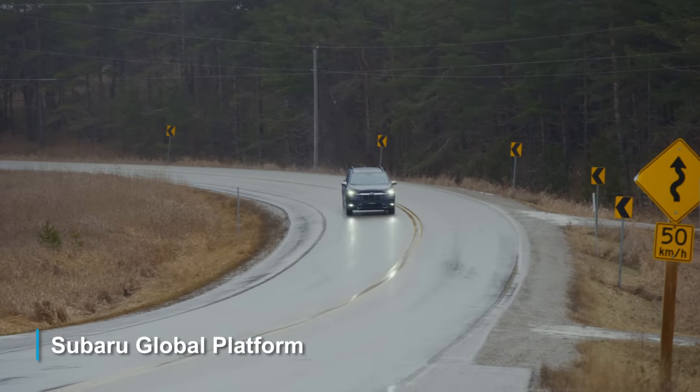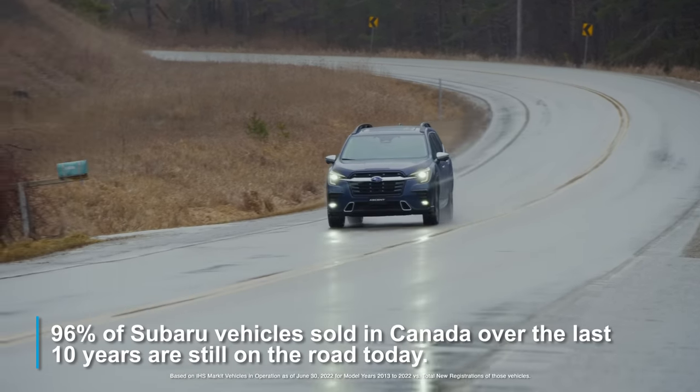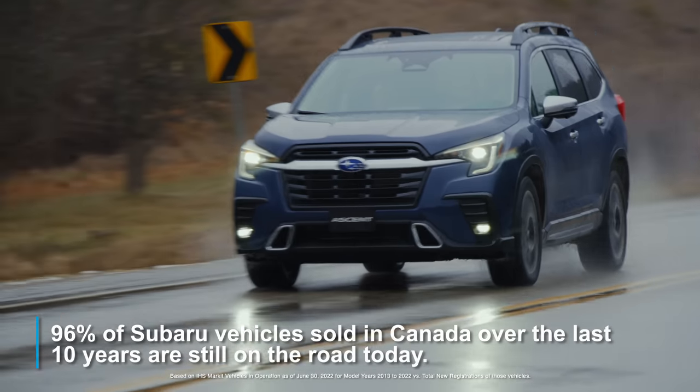Built on the Subaru Global Platform, you not only get responsive handling, but legendary Japanese quality, durability, and reliability.